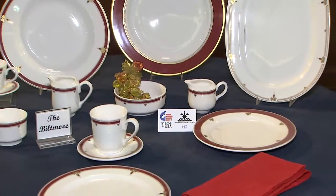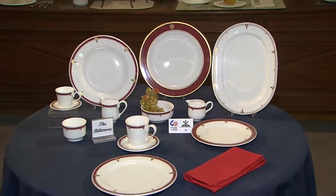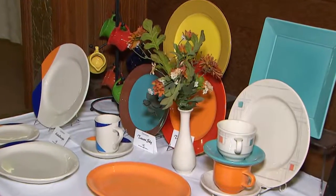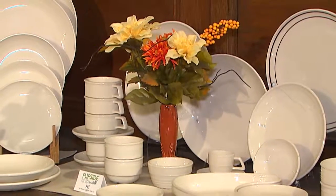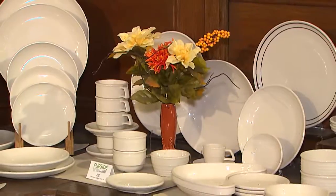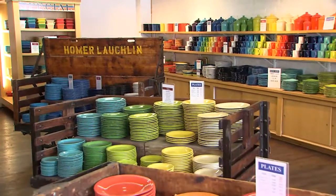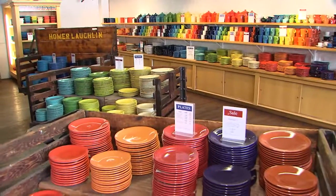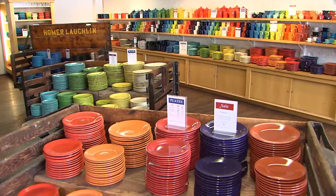I think it's great that we have a company that makes products in America. Every time that we see their product out there, we have some hand in making a good quality product that's made here in America. Here at the Homer Laughlin China Company, we have several different ways that we bring the products you are familiar with, such as Fiesta and our restaurant ware, to life.